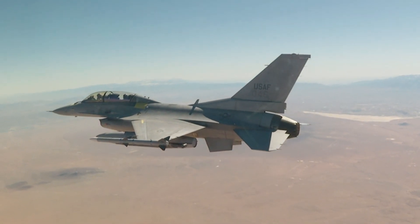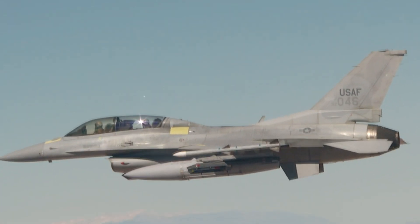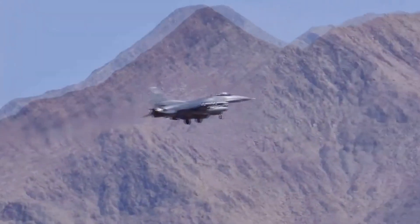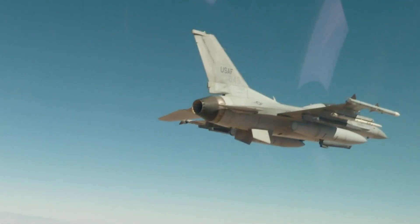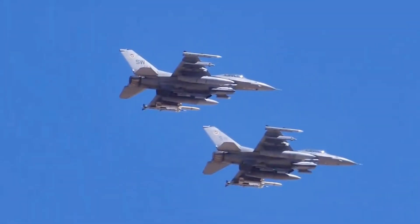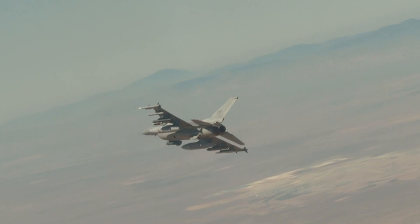Two primary engines have powered the F-16: the Pratt & Whitney F-100 and the General Electric F-110. As the aircraft evolved, so did these engines, each subsequent version offering improved performance and power. The Pratt & Whitney engines went through multiple iterations, from the F-100-PW-200 to the latest F-100-PW-229. The General Electric engines saw similar updates from the GE F-110-129 to the F-110-132. The modern versions of these engines provide around 40% more thrust than the original models, significantly enhancing the F-16's performance capabilities.